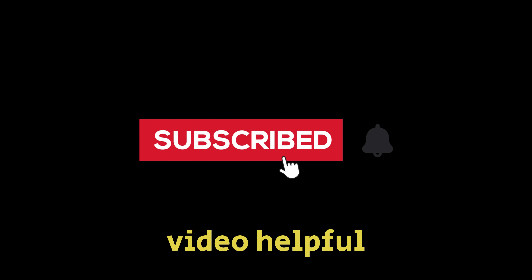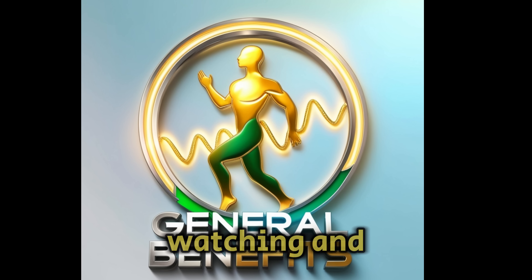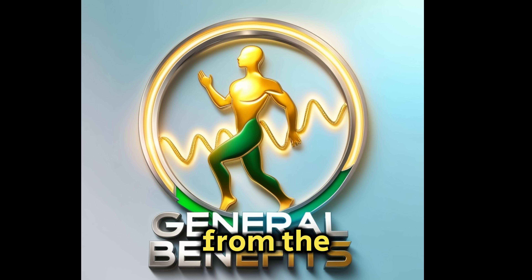If you found this video helpful, please subscribe to our channel. Thanks for watching, and I'll see you in the next video from the General Benefits channel.